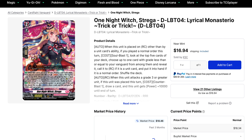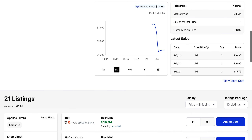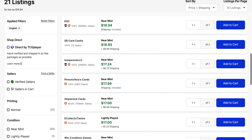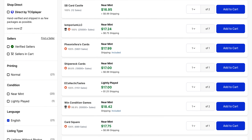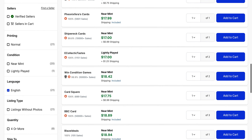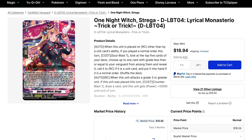The first one is One Night Witch Strega, which is from the Trick or Trick set. This is our newest cycler, which does its effect based off of playing normal orders. This one has a number of listings available right now starting at about $17, and it does get bought for that price pretty consistently. There are plenty of them currently available for around $17, and it eventually makes its way up to the $18 mark for the first page, so there's still plenty available at a decent price.